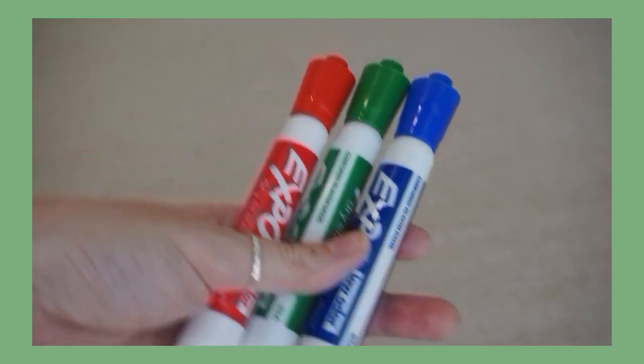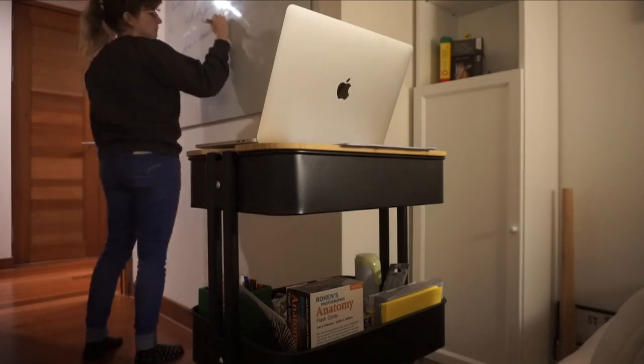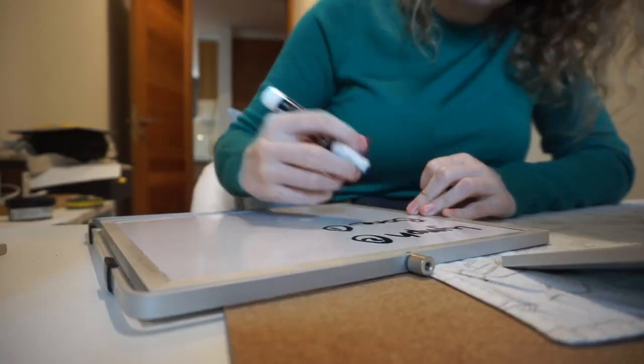Don't underestimate the whiteboard marker — it's a fantastic study technique. And as a big ticket item, a whole whiteboard. I love studying with my whiteboard and I tell any med student to use one if they can, or use them in the library where their study spaces are. So getting whiteboard markers would actually be amazing.